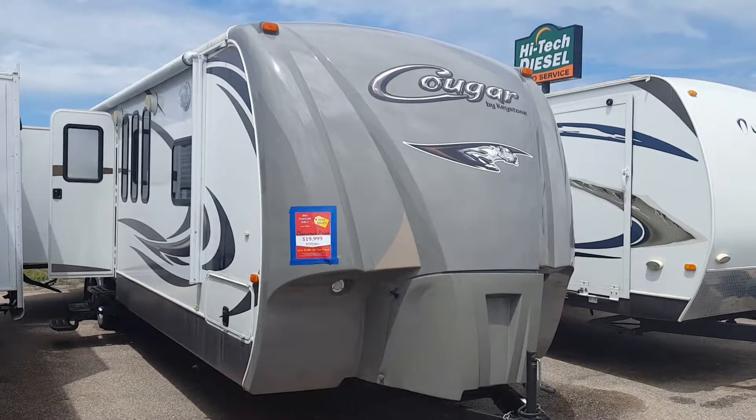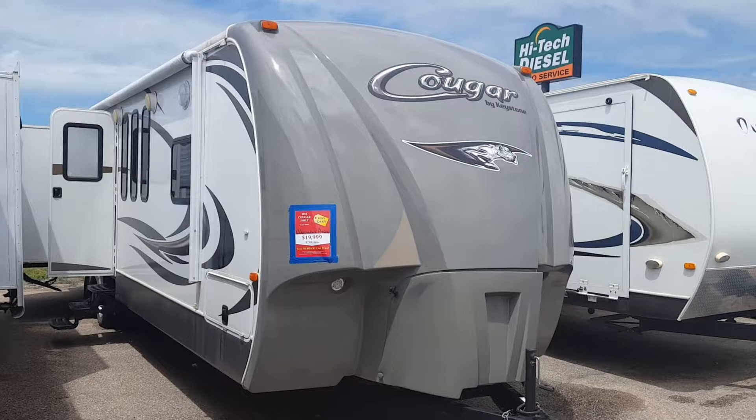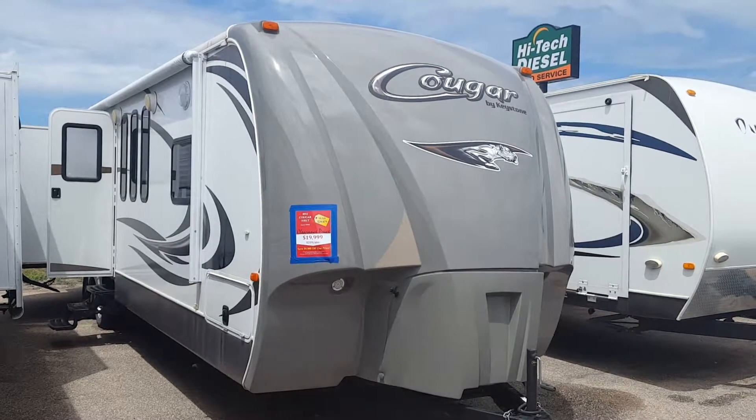Joanne and Richard, this is Chris with Rich & Sons. This is the 2014 Cougar 31 RLT.